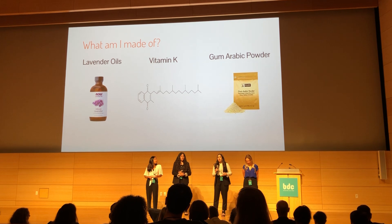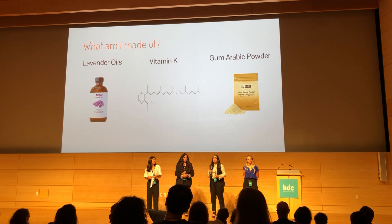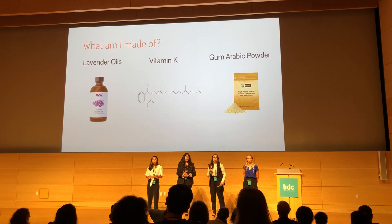So if you use our bandage and the glue leaves behind a residue on your skin, that residue will contain the gum arabic powder, which will add additional healing properties for your wound.